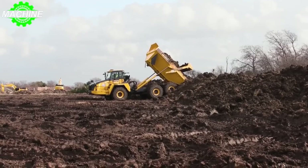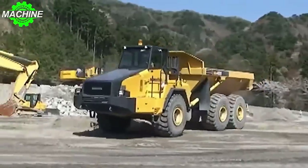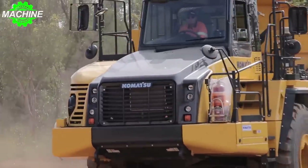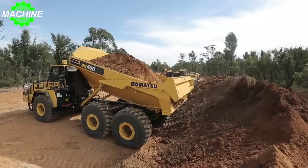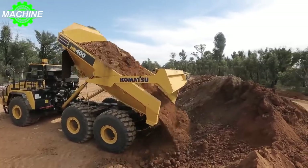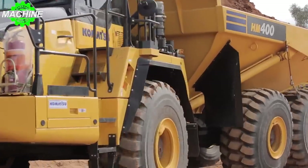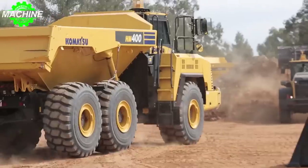When it comes to speed, the HM400 does not disappoint. With a max speed of 56 kilometers per hour, it can easily navigate through your work site with lightning-fast speed. Overall, the Komatsu HM400 is one of the most powerful and efficient dump trucks on the market today. Its impressive capacity, size, engine power, and speed make it a favorite among contractors and project managers worldwide. If you're looking for a reliable and efficient dump truck that can handle even the toughest of jobs, the HM400 is the machine for you.